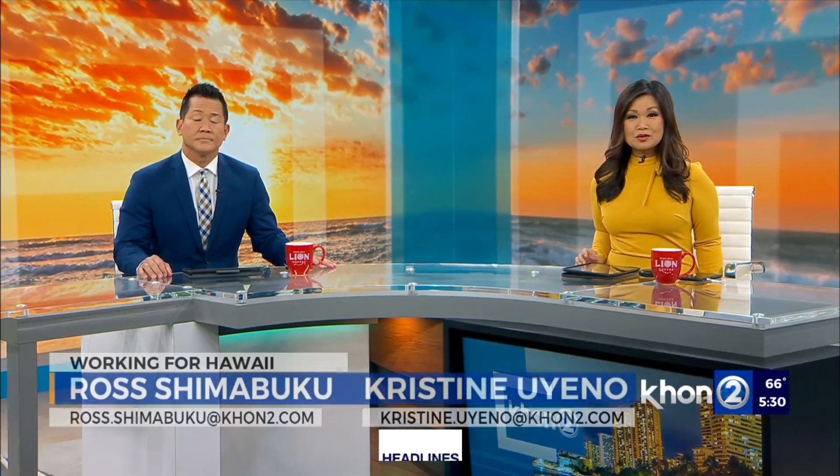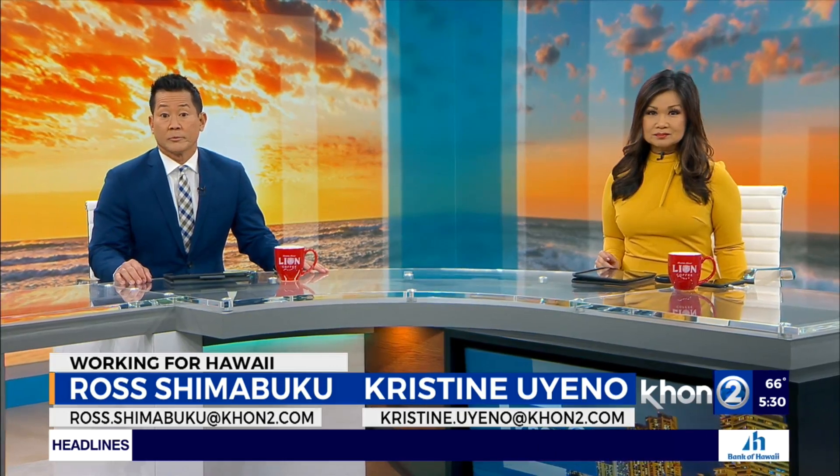Thanks for joining us for this Aloha Thursday, the 6th of January. I'm Christine Ueno. I'm Rashi Mabuku, and we start off with some breaking news. Two water main breaks could be affecting traffic this morning. Dallas Lantaveras joins us now live from Liliha with a look.